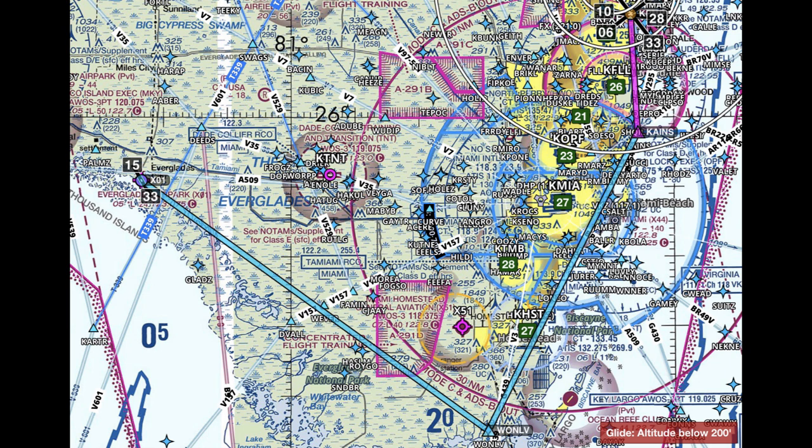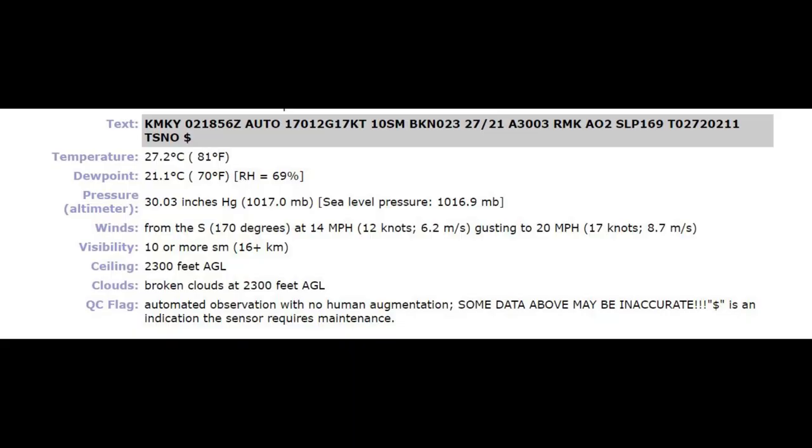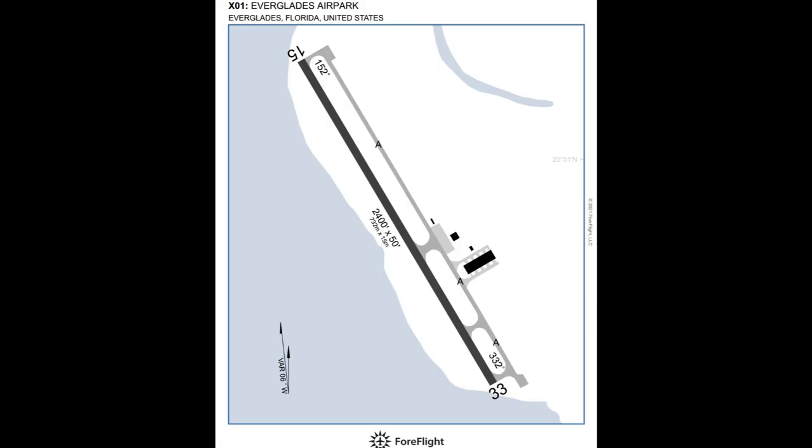So I took off from Pompano, flew southbound along the shoreline under Miami's Class Bravo airspace, and then headed northwest to Everglades. Winds were 170 at 12, gusting to 17, which gives me about a five-knot crosswind component coming into runway 15. So nothing too concerning there — though the gusts definitely played a factor.